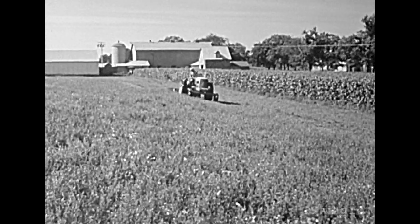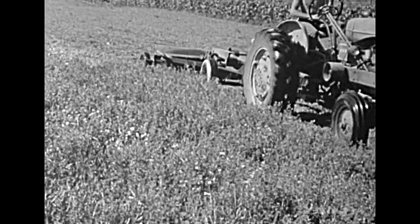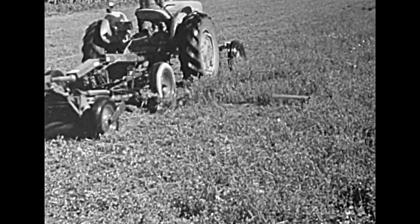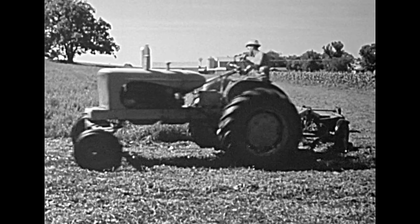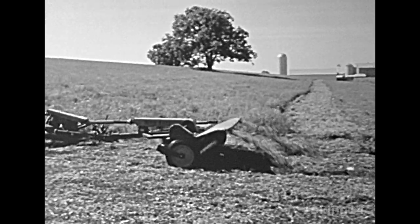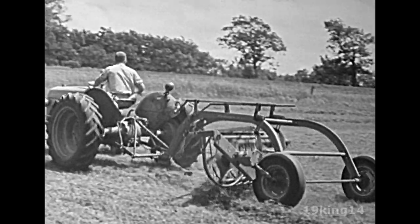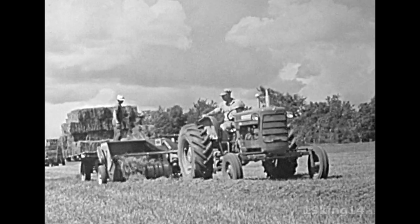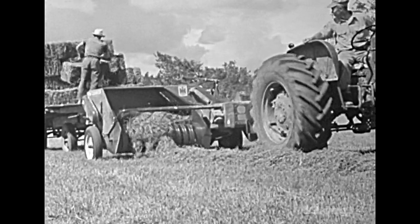In this field on the dairy farm, a farm hand is driving a tractor. The tractor is pulling a mower. The sharp blades of the mower cut the alfalfa. The alfalfa is cut in rows and left on the field to dry. When it is dried, this machine rakes it into rows. In another field on the dairy farm, the alfalfa cut a few days ago has dried in the warm sun. It is now called hay.